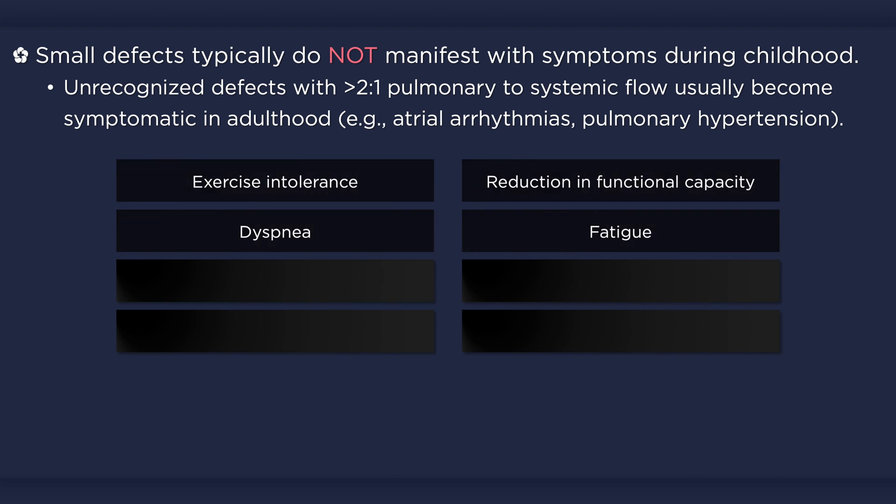Adult patients may initially report dyspnea, fatigue, or a mild reduction in functional capacity. Some may not appreciate any symptoms at all, only to discover an improvement in exercise tolerance following closure of an incidentally detected defect.